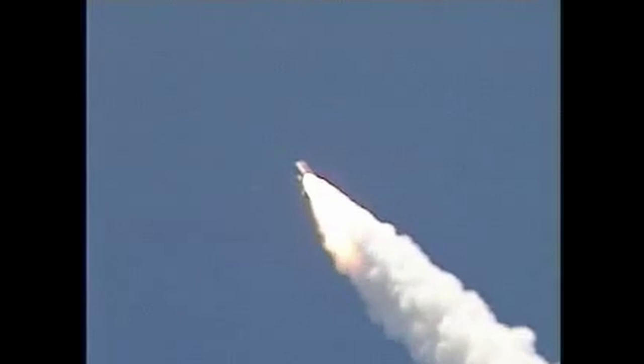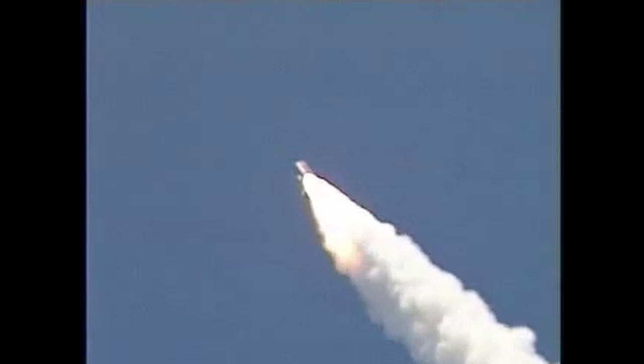Everything looking good on the bird. 57 seconds into the flight, engines beginning to rev up. Standing by for the full throttle-up call from Capcom Steve Frick.